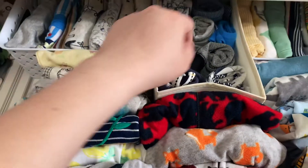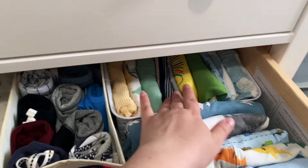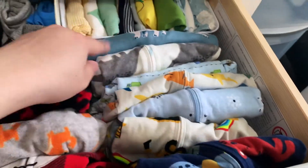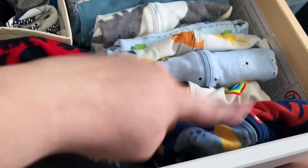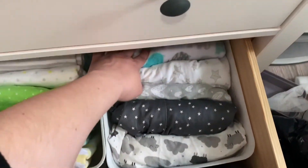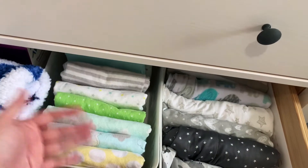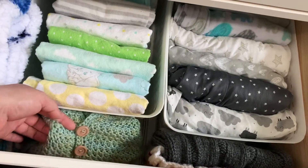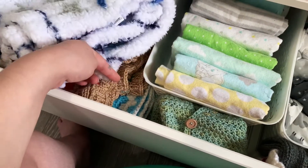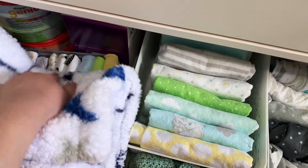Then this is the zero to three sleepers — we have some fleecy ones and some non-fleecy ones. Here are the pants, zero to three and three to six. These are all long sleeve onesies, and these are all short sleeve onesies. Then these are the three to six sleepers — there are seven of them. Here's the bottom drawer: we have crib sheets, a wearable blanket, and at the very back are swaddles. These are all receiving blankets which we're going to use as burp cloths. There's also a hand-knit sweater and a bunting bag.